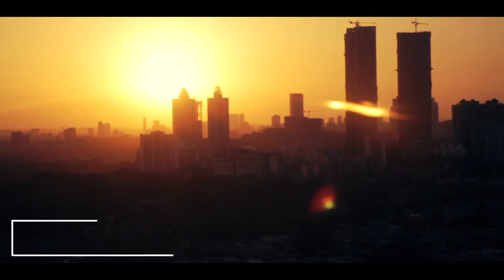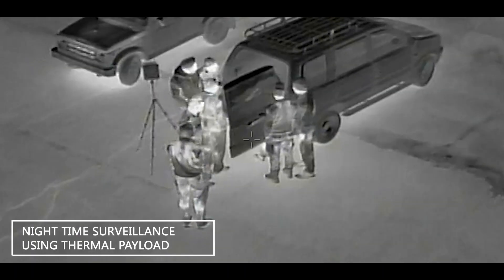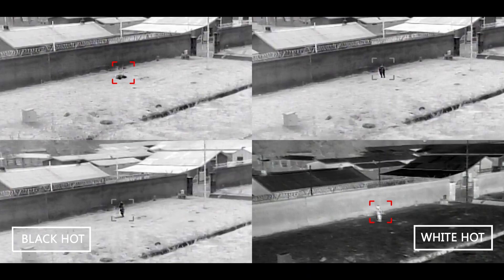With the night vision surveillance camera, you can stay up in the air even when the sun goes down and conduct covert surveillance operations outside the audible range of the target.